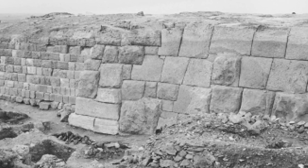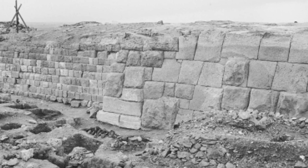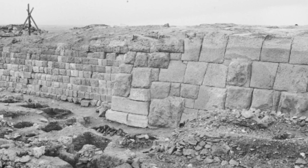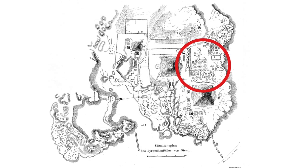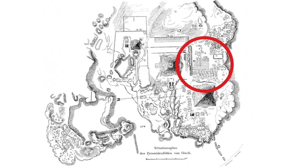You'd be forgiven if you thought I was showing you a picture of Cuzco, Sacsayhuaman, or Machu Picchu, because yes, the stonework is distinctly similar. But this photo is taken in the Western Cemetery of Giza, which is located directly west of the Great Pyramid.